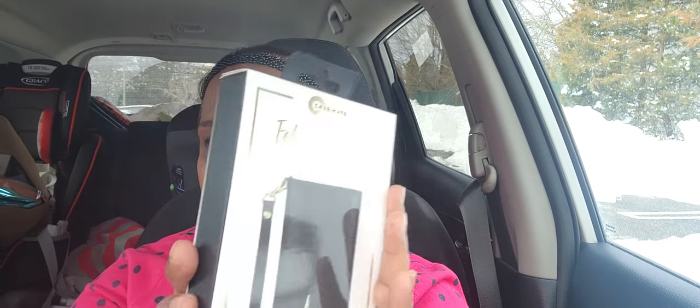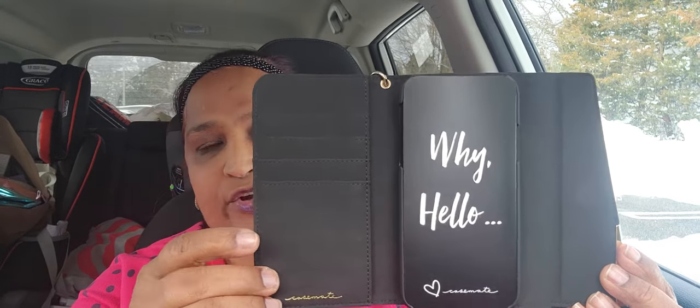I picked up this folio wristlet by Casemate for iPhone X. My daughter said this is $60 online. It's a great brand. This is what the inside looks like — gorgeous. You put your cards in here, your phone in here, and it's a magnet. Really, really beautiful. I picked up these for friends and family who still have the iPhone X.